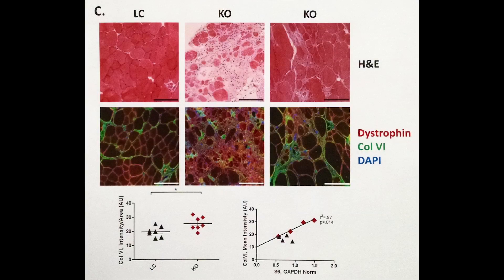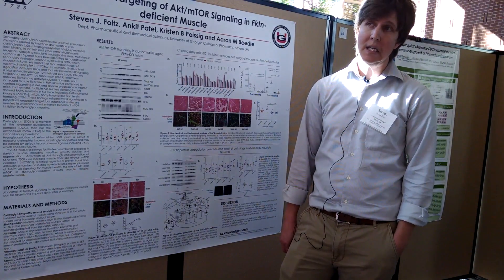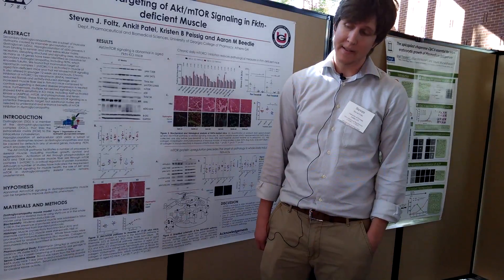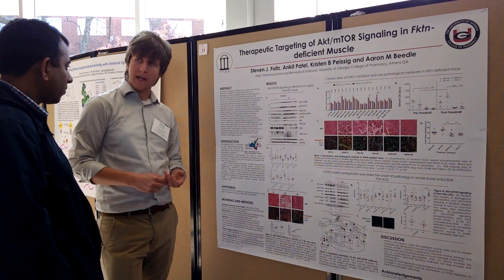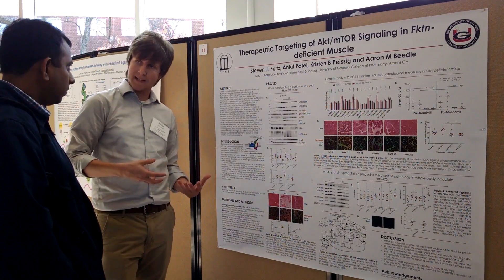What we're really interested in doing is trying to discover novel therapeutics for muscular dystrophy, because none of them actually have treatments or cures that are effective at this point. For us, specifically, what we're interested in is targeting signaling pathways that might be abnormal in dystrophic muscle.